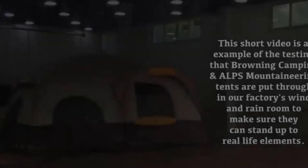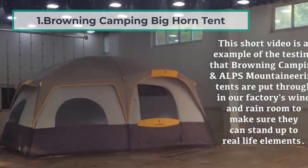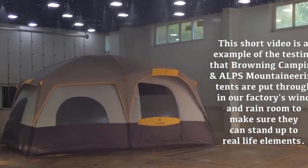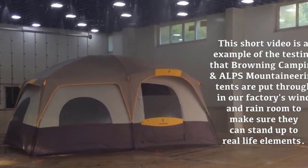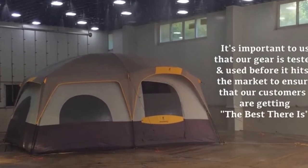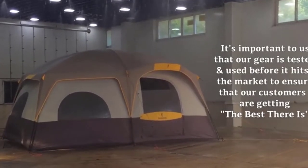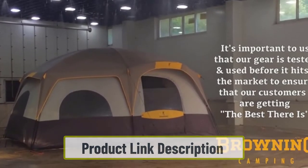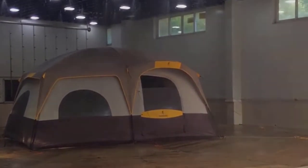Starting at number one: the Browning Bighorn tent — almost a palace. The Browning Bighorn tent is enormous. It measures 150 square feet in floor space and has a ceiling of over seven feet. Combined with straight sidewalls and a room divider, you get a camping tent that provides a lot of interior space for both people and gear.